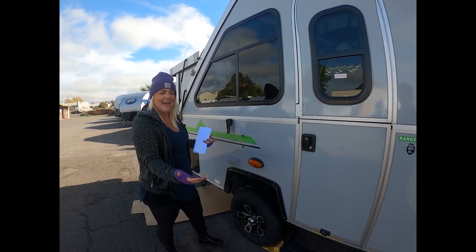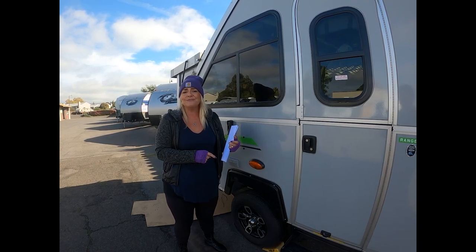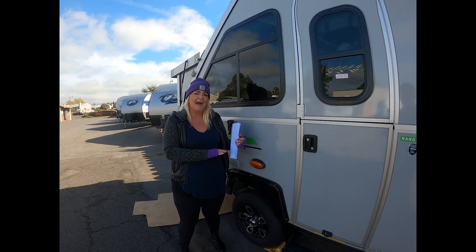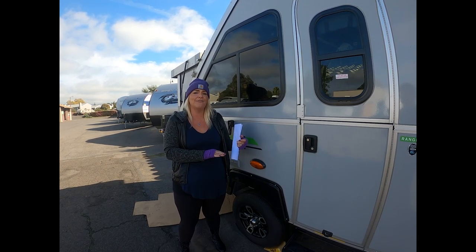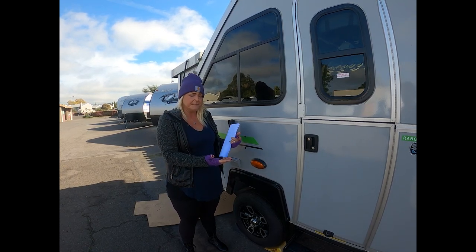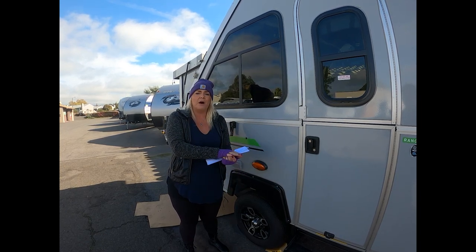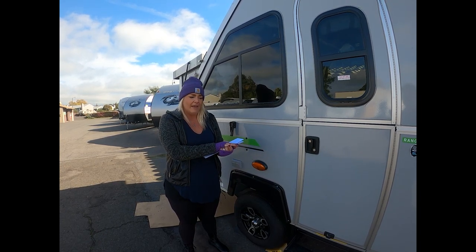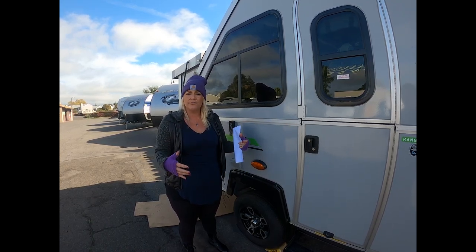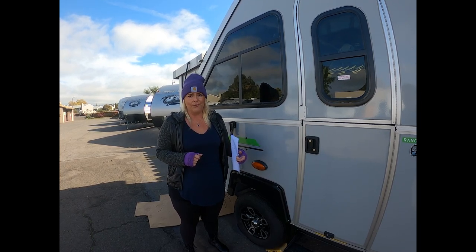Underneath, they have a Performax 500 flooring. A-Liner has been using it for 12 years and has had zero warranty claims on their floors since. It's a really cool synthetic material that is water resistant and all bonded together. So if you go through a creek, wet areas, or have snow kicking up moisture from the roads, you're completely protected underneath.